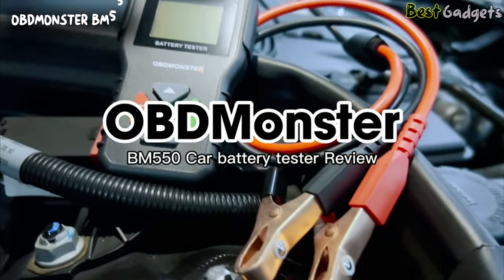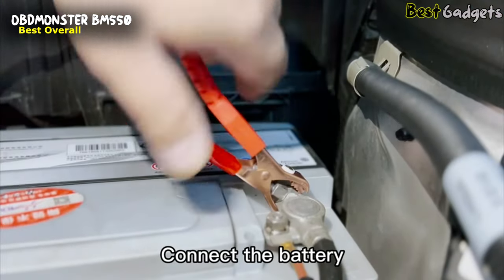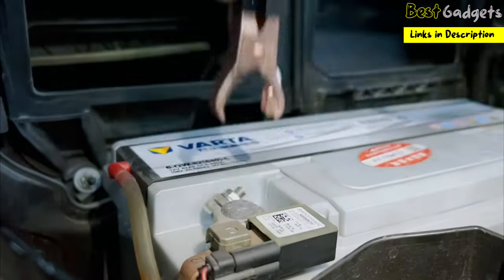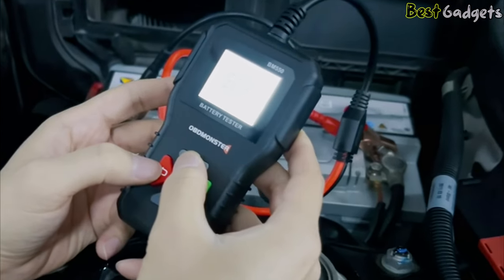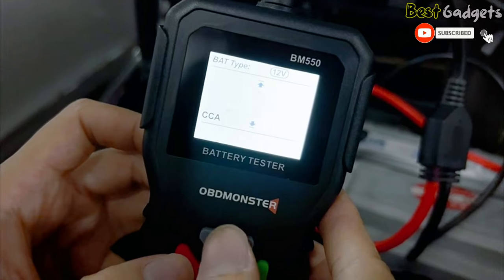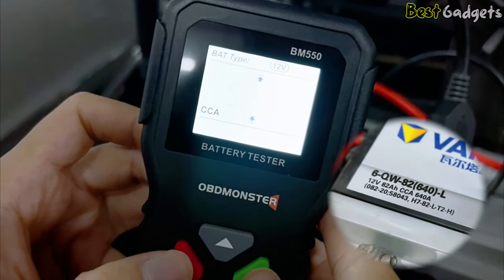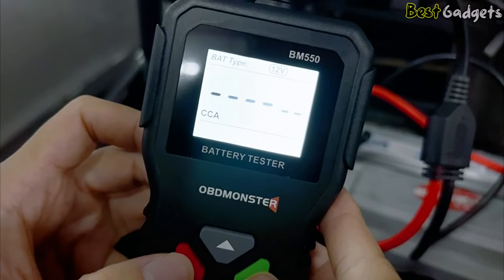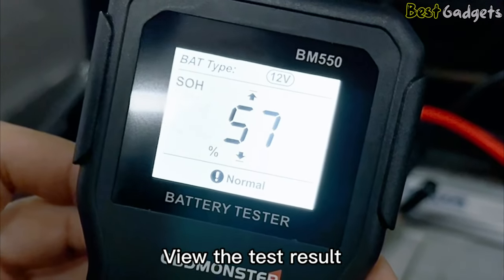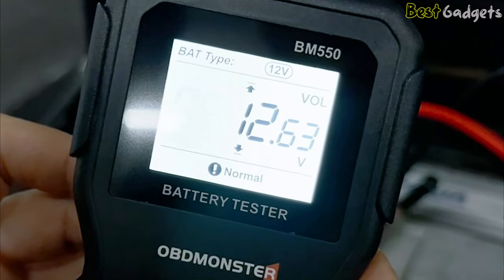Number 1: OBD Monster BM550. At a reasonable price of around $25, it wins the title of best overall car battery tester in our opinion. If you're looking for the best combination of price and performance for a battery tester for your home garage, look no further than the OBD Monster BM550. It works on just about any battery you throw at it, with the ability to switch between 6, 12, and 24V batteries. It can test AGM, lead acid, gel batteries, and more. Not only does it check and analyze the current state and charge of the battery, but it also checks the charging system and starting system at the same time.